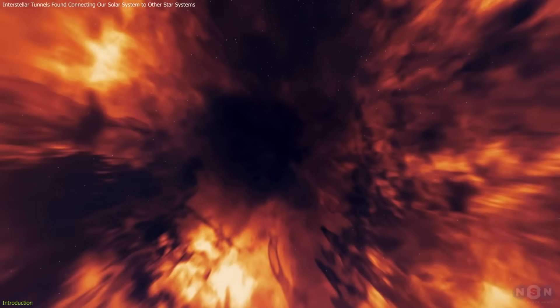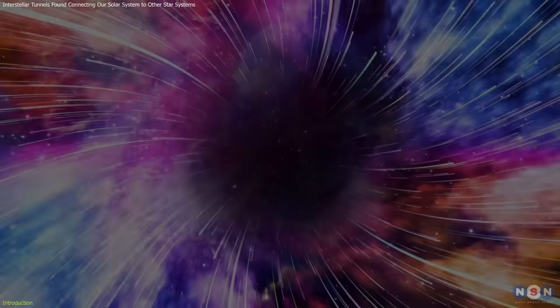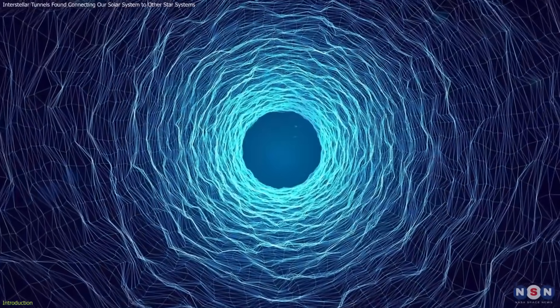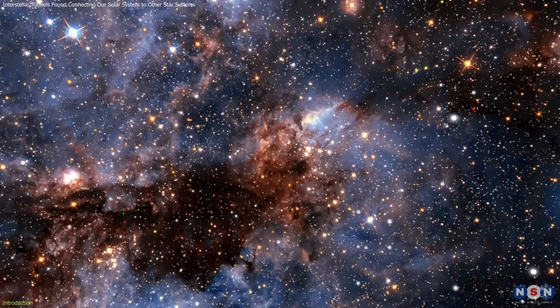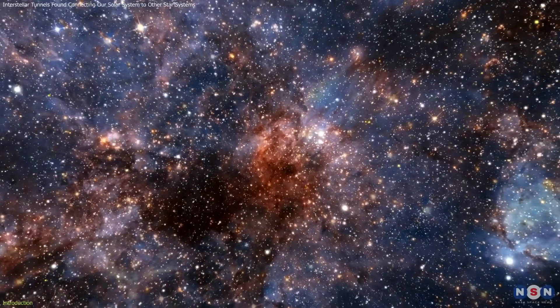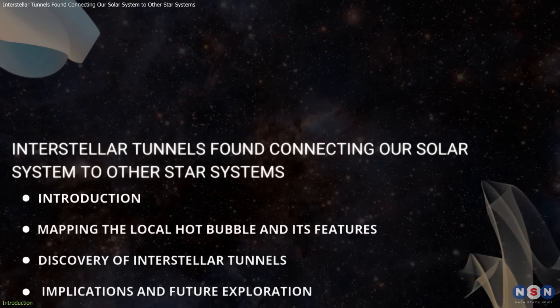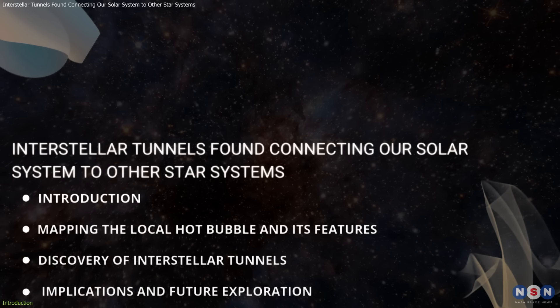Astronomers have just uncovered a hidden interstellar tunnel, a cosmic highway connecting our solar system to distant stars. Imagine a vast, invisible web stretching across the galaxy, linking us to distant constellations in ways we never dreamed possible. In this video, we're diving into the heart of this mind-blowing revelation and exploring how it could reshape our understanding of the cosmos.